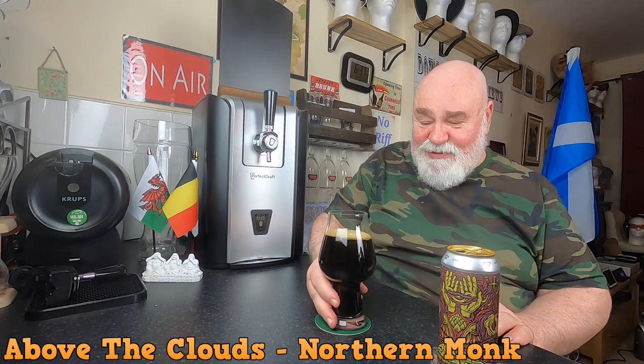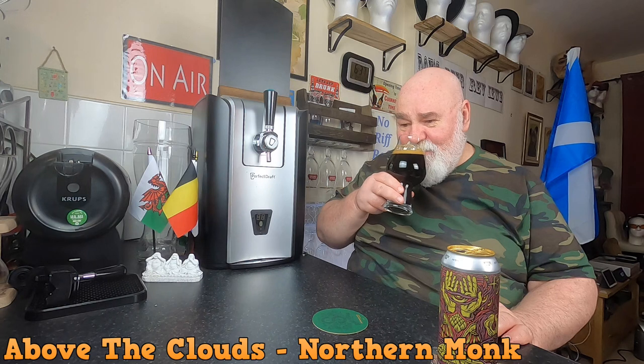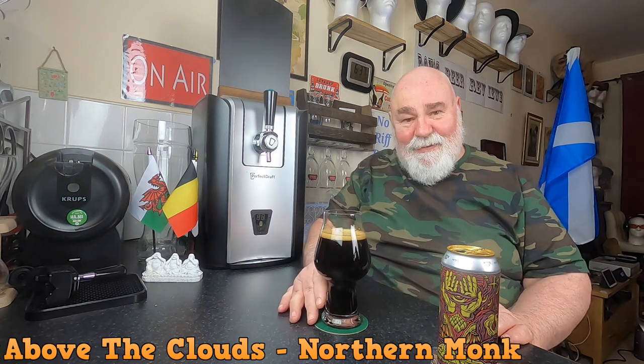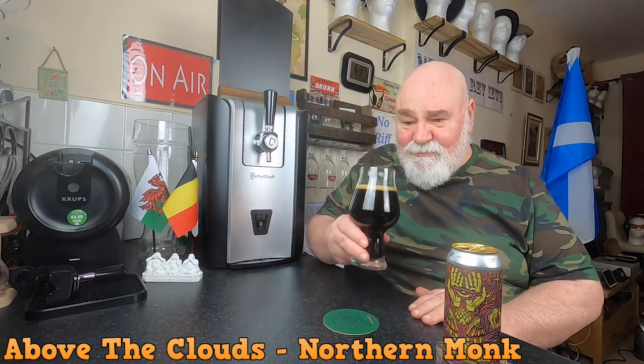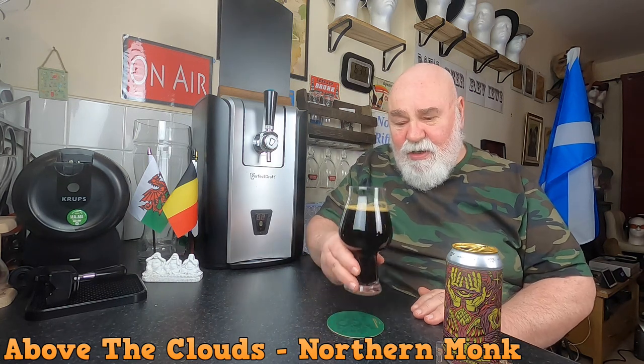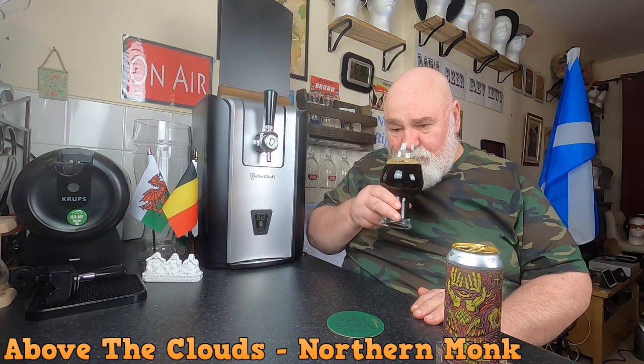It has got that mahogany, chestnut vibe going on. Absolutely beautiful. Get a wee swirl on it. That smells quite boozy - it smells like a barley wine. Really rich, deep, fruity: figs, plums, prunes, really dark rich red fruits. I'm getting the coffee as well, a bit of espresso. You can tell it's a barrel-aged - you're getting that woody vibe.